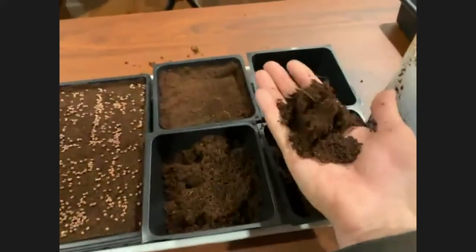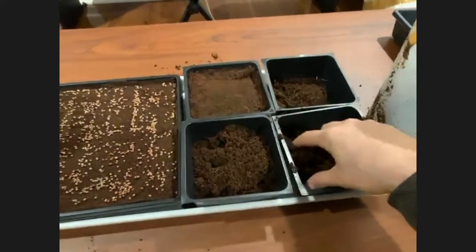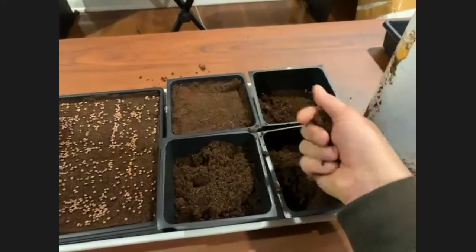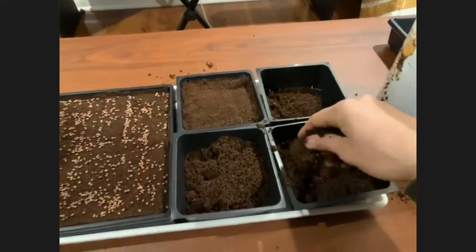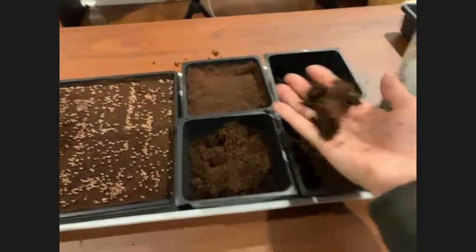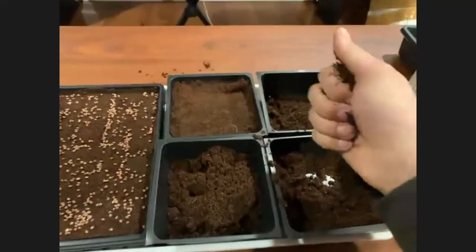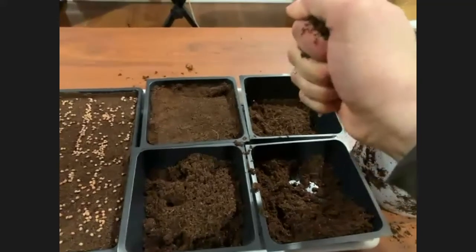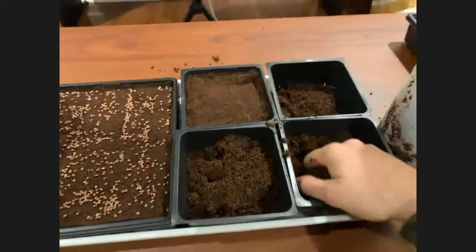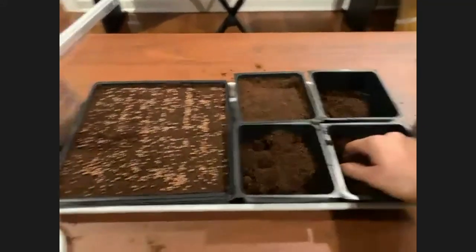If you buy cocoa coir, sometimes it comes pre-mixed in a bag, and sometimes it comes in a brick that you need to add water to in order to reach the right texture and moisture content. The right consistency is when it clumps nicely in your hand but isn't falling apart. When you squeeze it hard, water should barely drip out. You don't want water sopping out like you're wringing a towel — that means too much moisture.